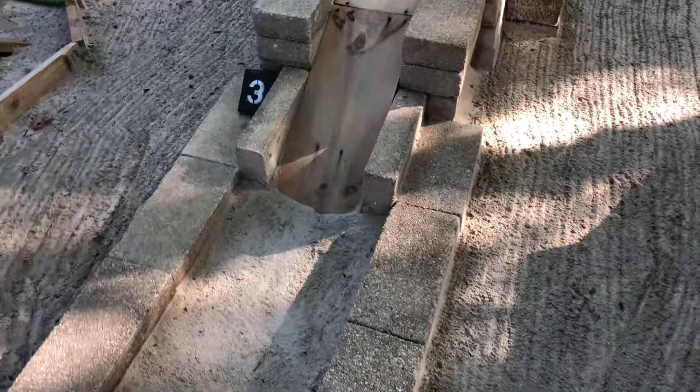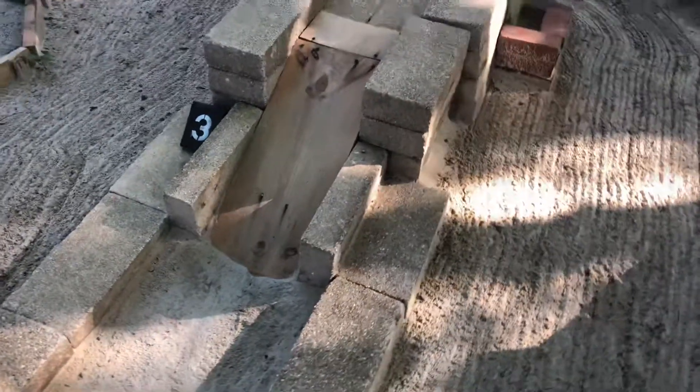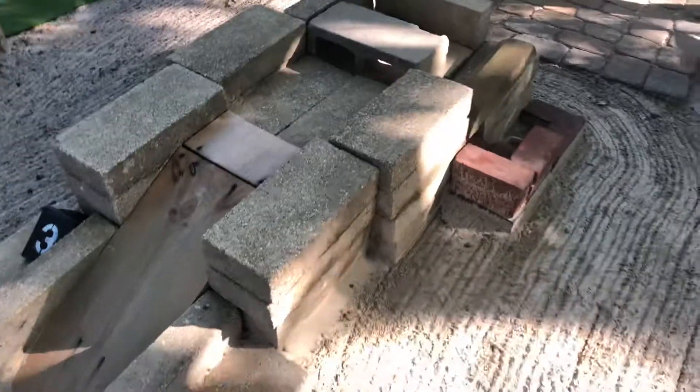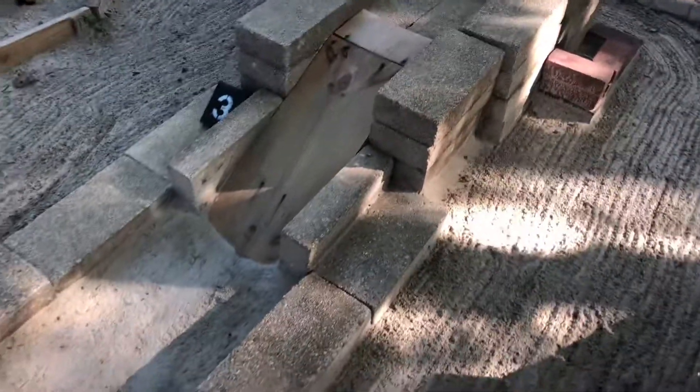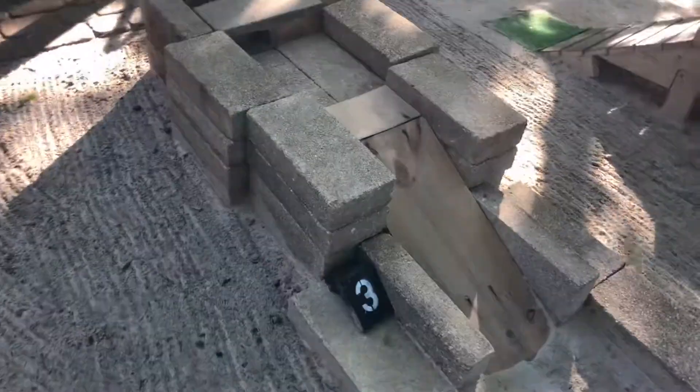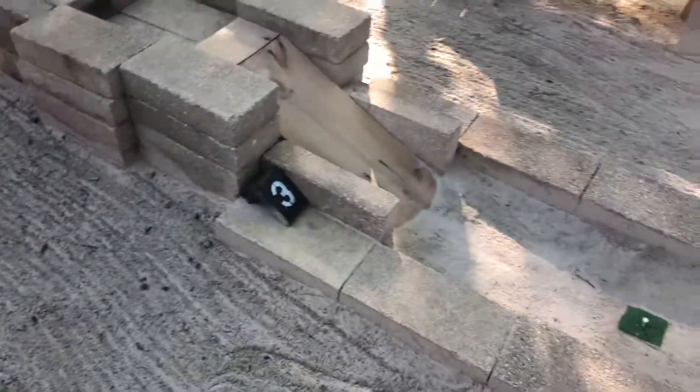Today we're going to be doing an in-depth tour of hole number three. Hole number three is actually a pretty simple looking hole, but it has to be one of my favorites of this course. And even though I do say that for most of my holes, this really is one of the best ones. I'm gonna tell you why.